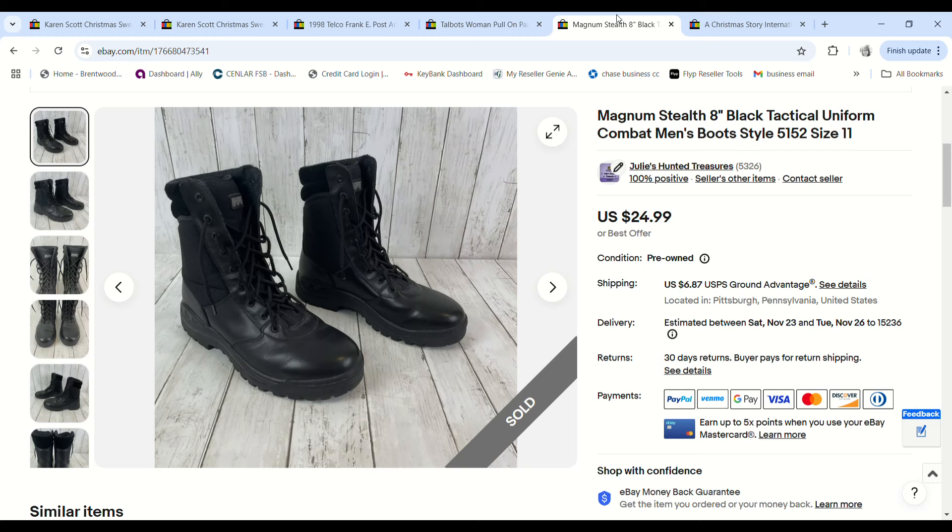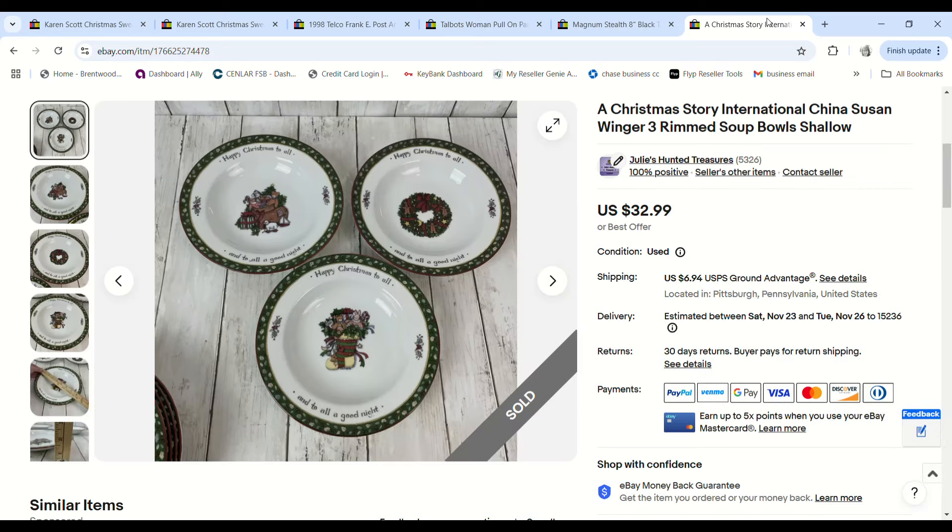These Magnum Stealth boots also sold really quickly. We got them on 99-cent day — they weren't worth tons, but for 99 cents we figured we'd pick them up. They sold for $19.99 and we made a $15.24 profit.